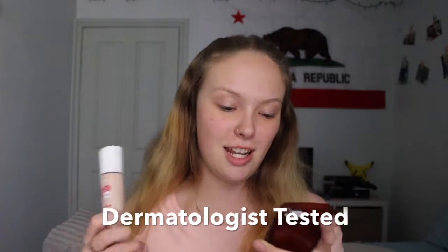SPF 20. Dermatologically tested. So let's get on with the first impression and review. I'm going to apply primer to one side of my face and leave the other side with no primer.